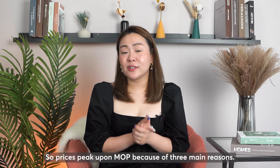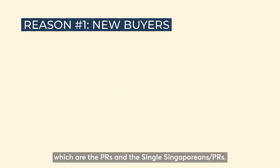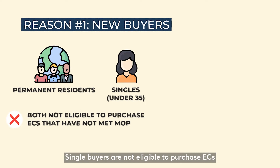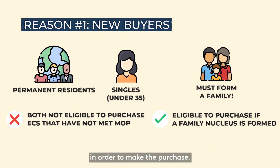Prices peak upon MOP because of three main reasons. First, there are new groups of buyers — specifically PRs and single Singaporeans — which significantly increases the demand for ECs. Single buyers are not eligible to purchase an EC that has not met the 5-year MOP period, because such ECs are still subjected to HDB rulings, which means you have to form a family nucleus in order to make the purchase.